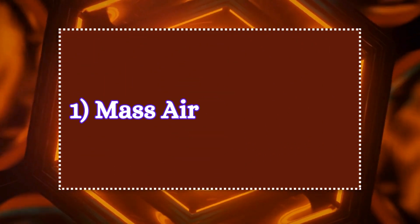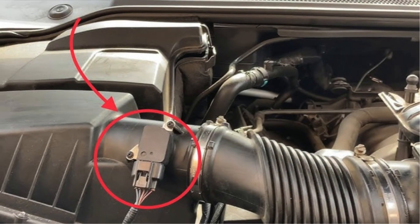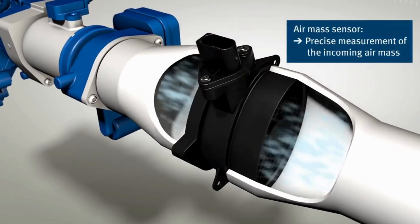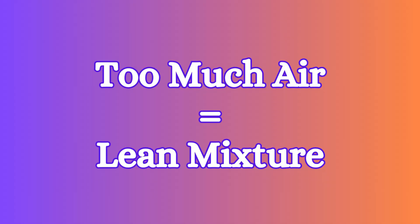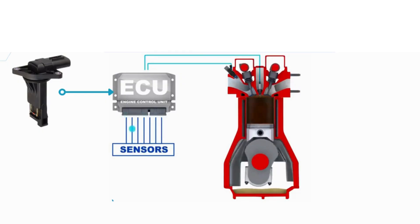One: mass airflow sensor. First up, we have the mass airflow sensor, or MAF sensor. The MAF sensor is located between the air filter and the engine's intake manifold. It measures the amount of air entering the engine. Your engine needs the perfect air-fuel mixture to run efficiently. If too much air enters the engine, the mixture becomes lean, but if too little air enters, the mixture becomes rich. The MAF sensor ensures your engine gets it just right.